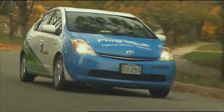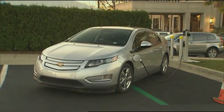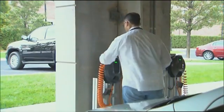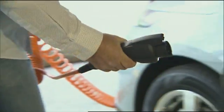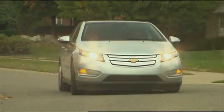Toyota, Ford, and others have shown factory plug-in prototypes, but most won't see production before 2012. However, two eagerly awaited new plug-in vehicles, the Chevrolet Volt and Fisker Karma, are coming sooner than that. The $41,000 Volt promises up to 40 miles of electric-only range, plus an additional 300 miles using its gasoline-engine-driven generator to power the electric motor that propels the car.